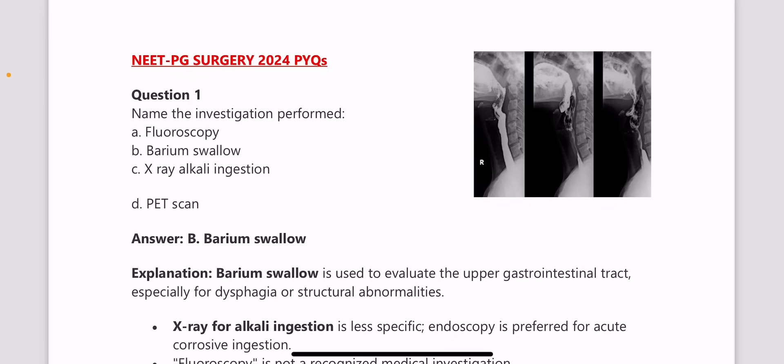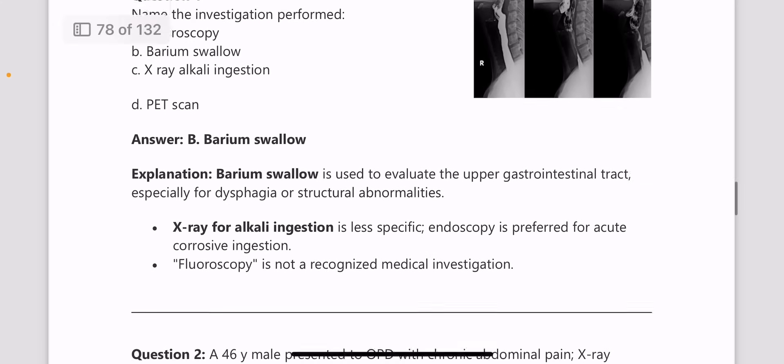Moving on to the first question, it's an image-based question where the investigation had to be identified from the image. The answer is barium swallow. The history provided mentioned alkali ingestion, so barium swallow is the most appropriate investigation here.